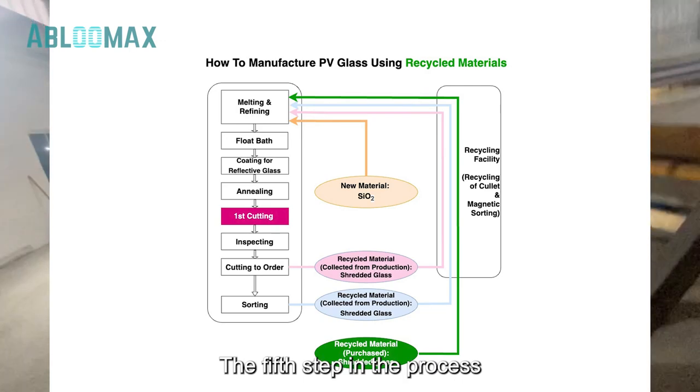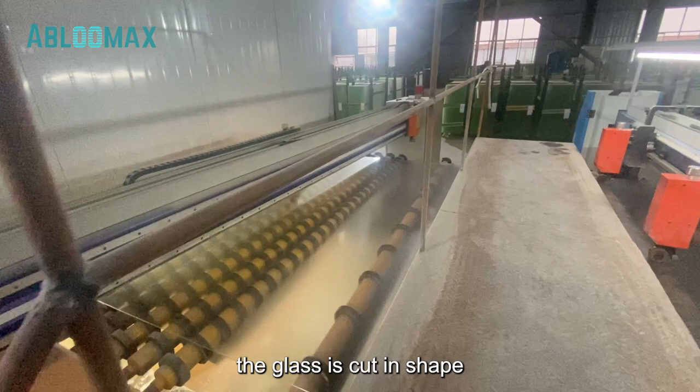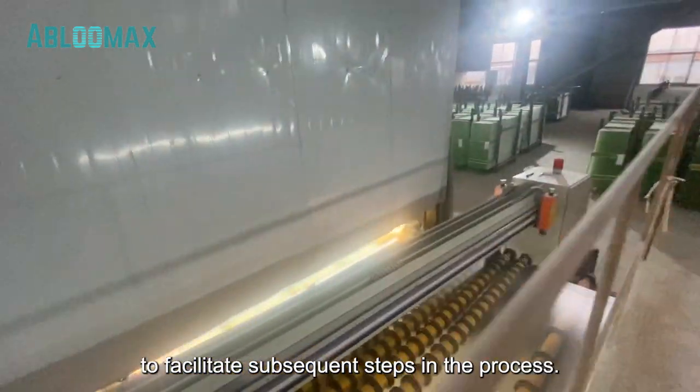The fifth step in the process is the initial cutting. During this stage, the glass is cut and shaped to facilitate subsequent steps in the process.